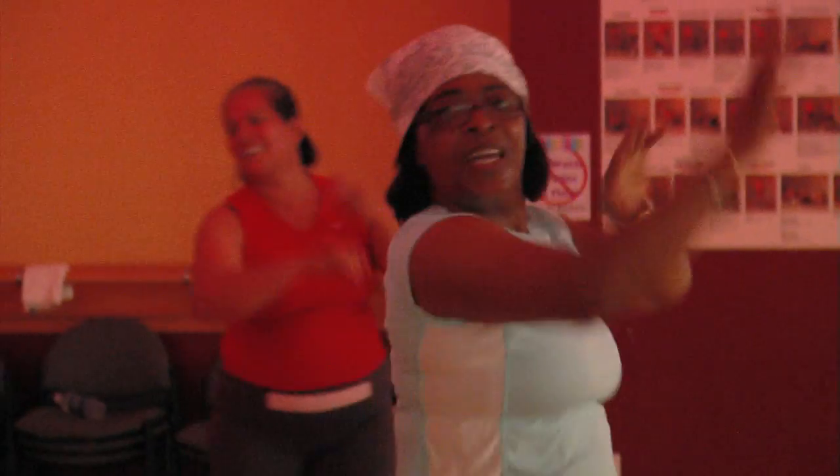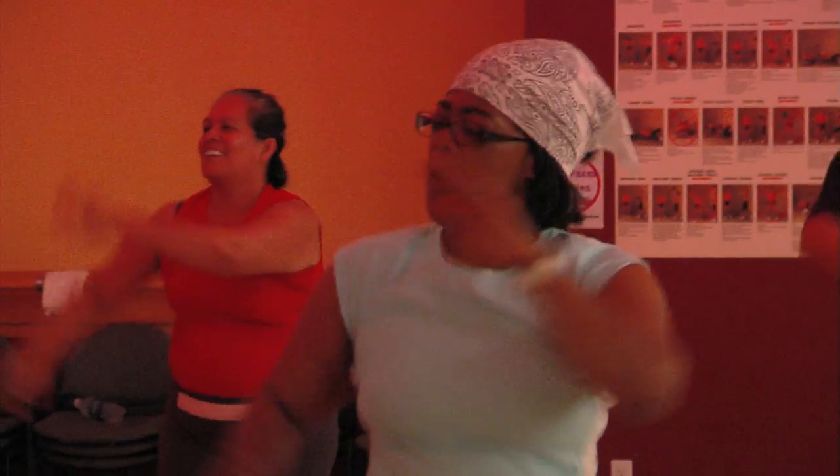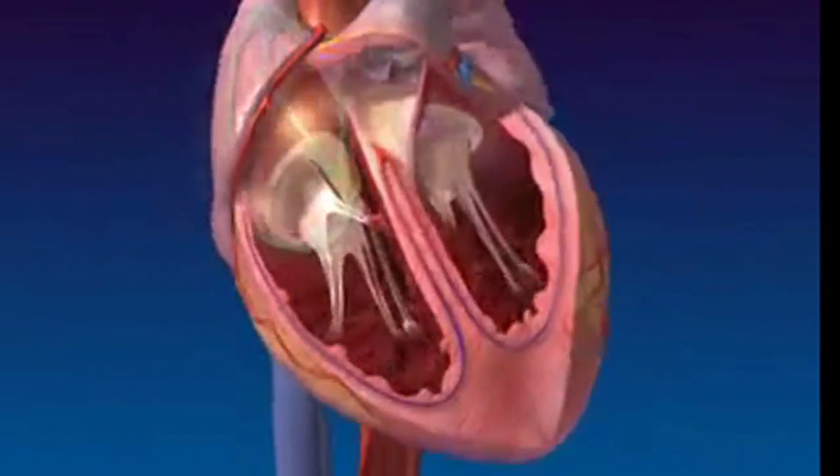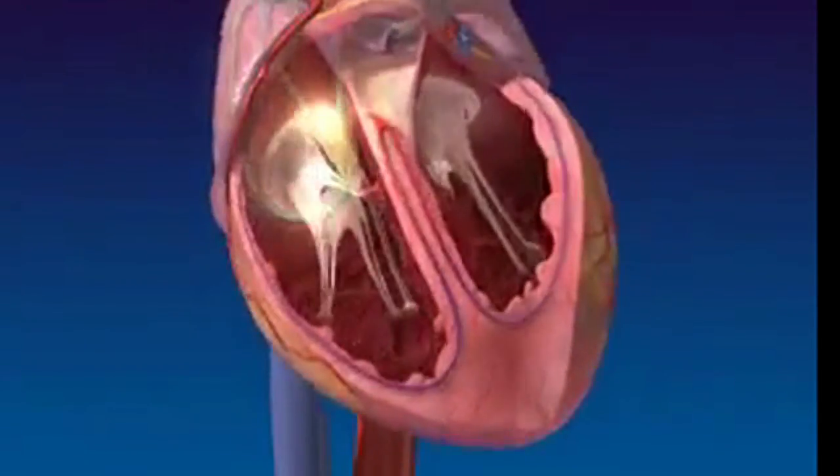Musicians use it, dancers use it, even your heart uses it — rhythm. For those with atrial fibrillation, heart rhythms can get way out of whack. Very common in cardiac patients, in many patients as they get older, into their 70s or 80s, about 10% of people have it, even if there are no other cardiac conditions.